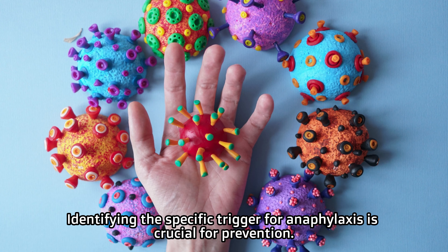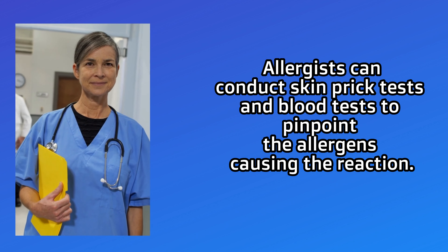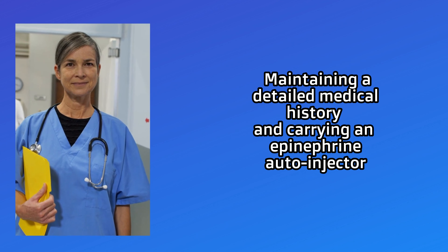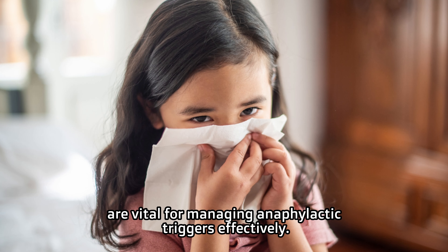Identifying the specific trigger for anaphylaxis is crucial for prevention. Allergists can conduct skin prick tests and blood tests to pinpoint the allergens causing the reaction. Maintaining a detailed medical history and carrying an epinephrine auto-injector are vital for managing anaphylactic triggers effectively.